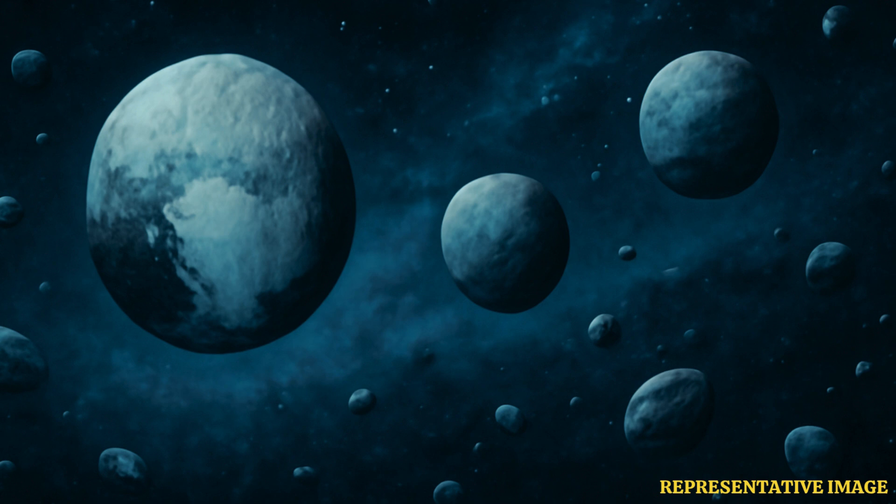Later, for some reason, the scientists estimate, Triton may have ejected from the region and got pulled by Neptune.